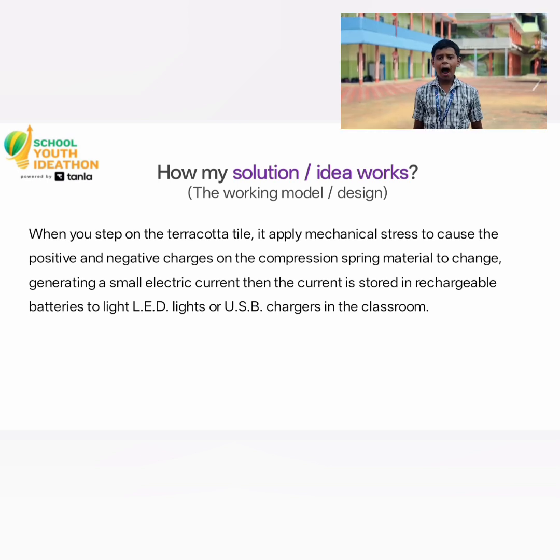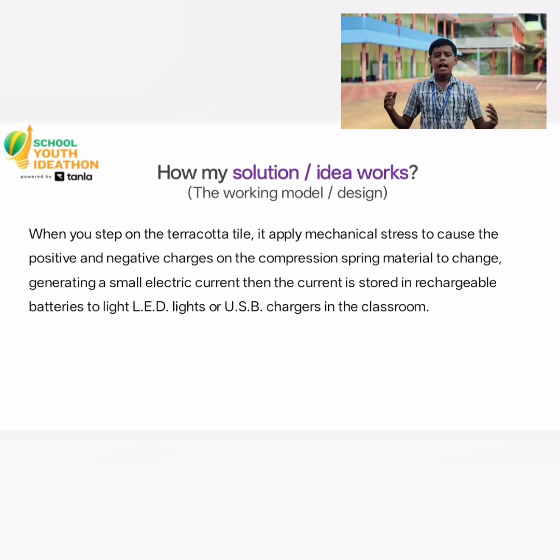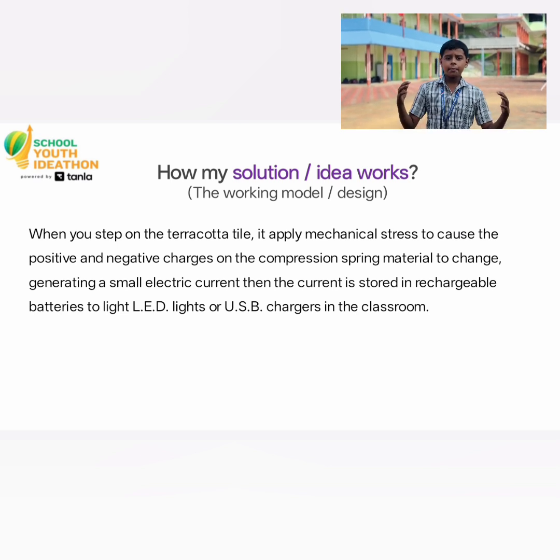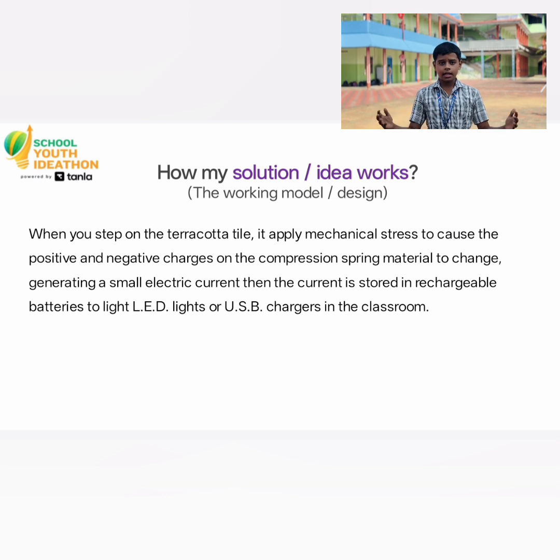The best part is it is completely childproof, waterproof, and eco-friendly. It helps save energy while making land more sustainable.